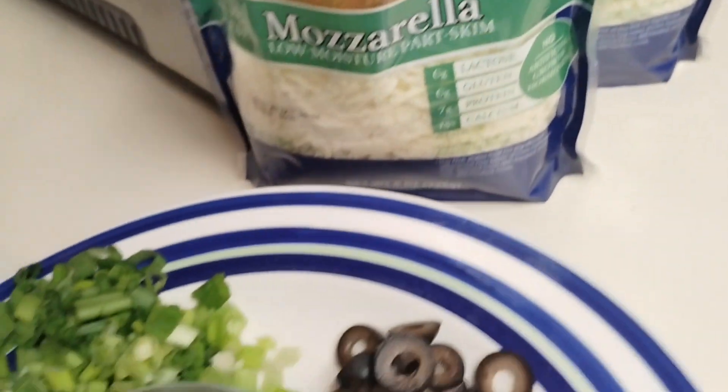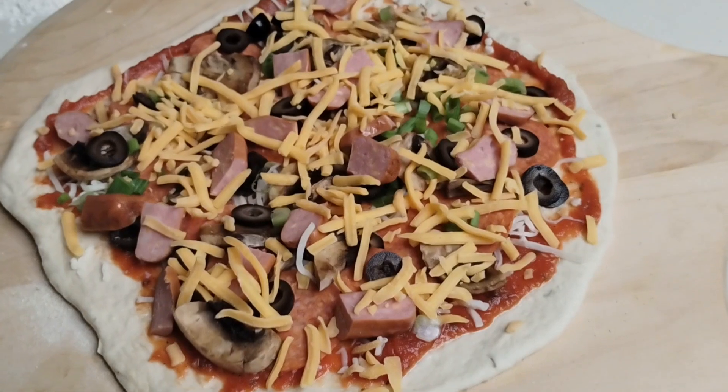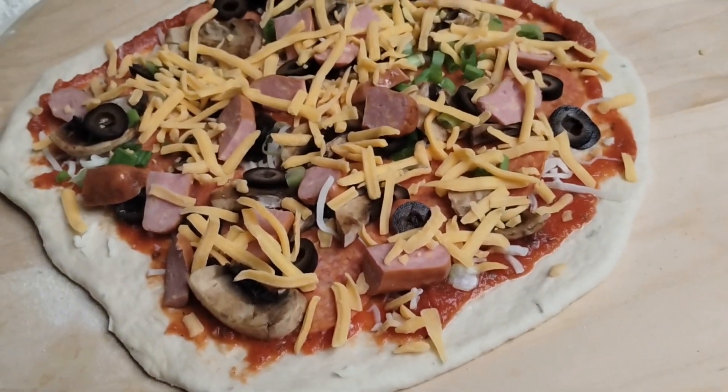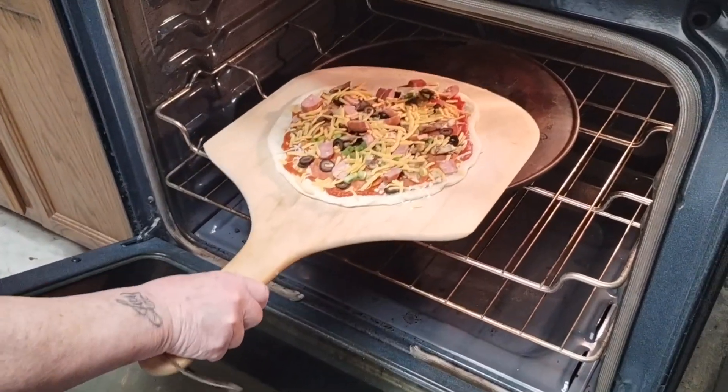Plenty of mozzarella — yeah, here we go. There it is guys, going in the oven now. Be done in like 20 minutes, and there it goes.